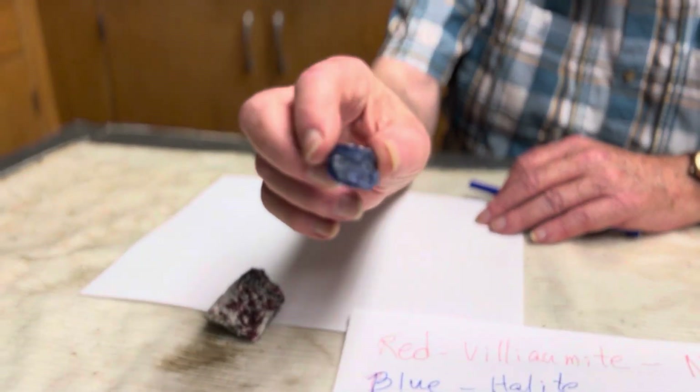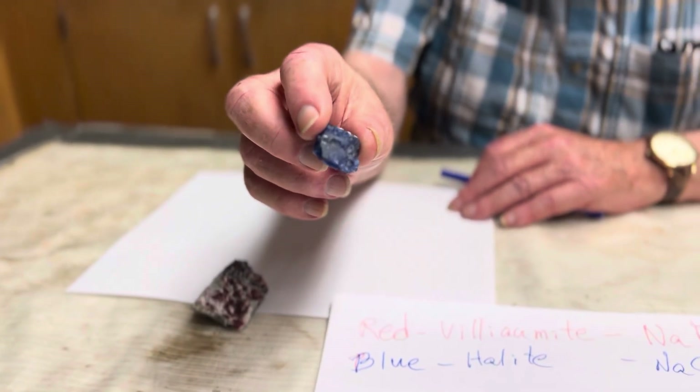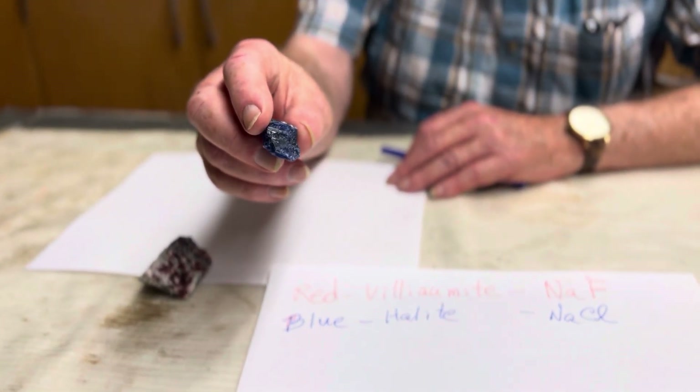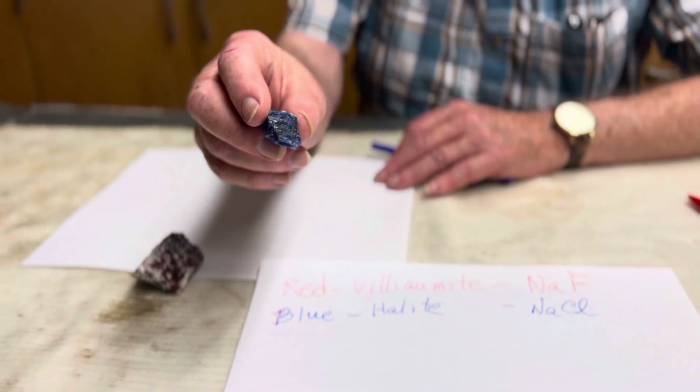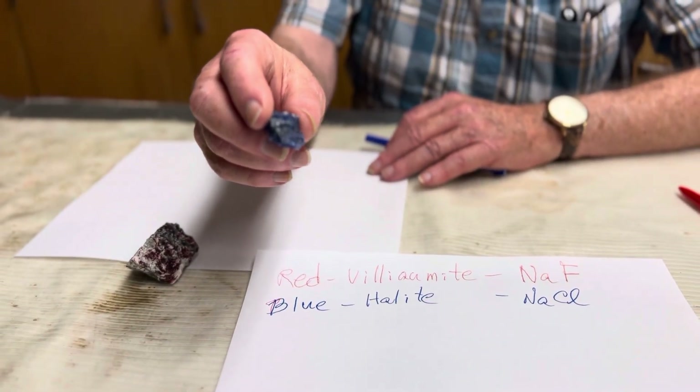This bright or deep blue mineral is called halite, and you're more familiar with it because you probably ate some this morning. It's also known as table salt.